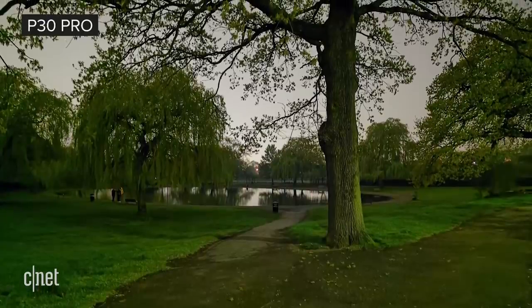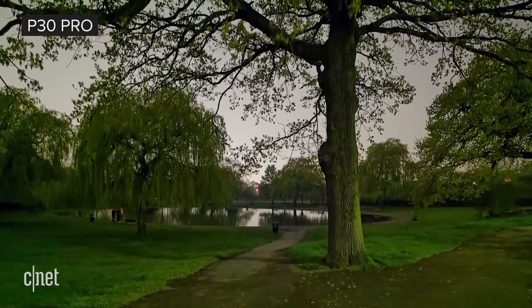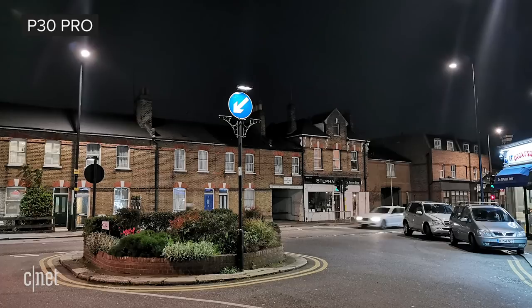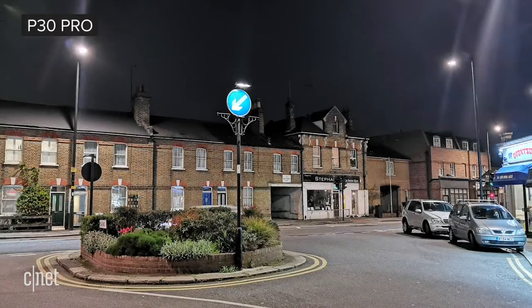If there's almost no light in a scene — say, in a park at night where there are no street lamps — it'll kick in and brighten up that scene. If, however, you're taking a shot of a street at night with street lamps casting at least some ambient light, there's almost no difference in what you'll find on the P30 Pro versus the S10.